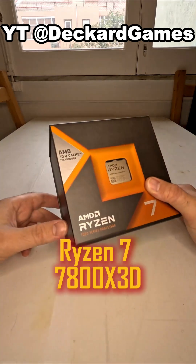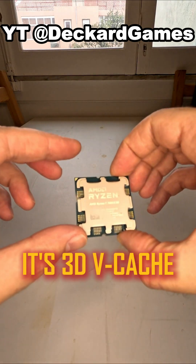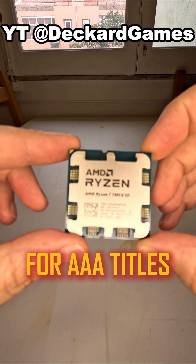Best for gaming: the AMD Ryzen 7 7800X 3D. Its 3D V-Cache technology gives it a massive edge in gaming performance, making it a beast for AAA titles.